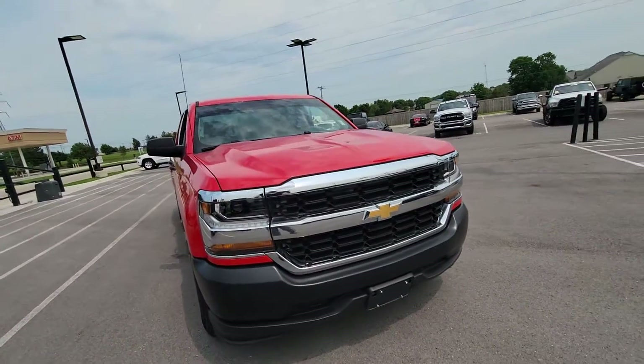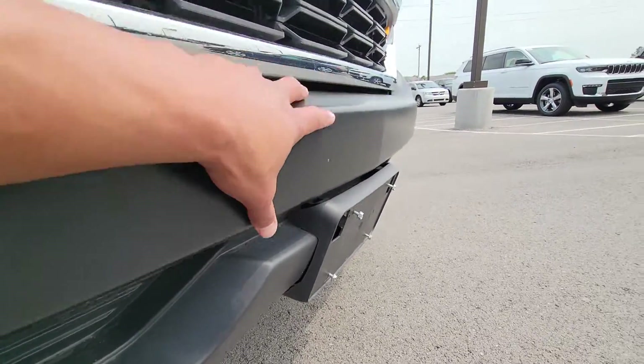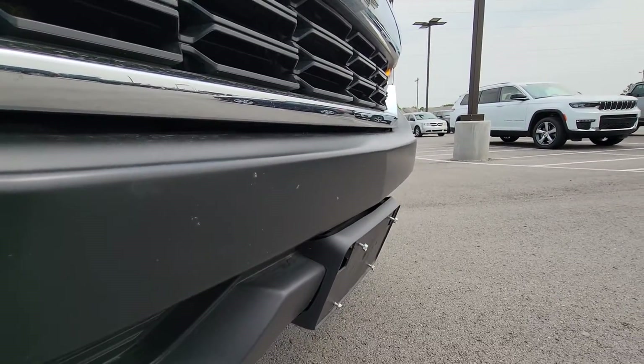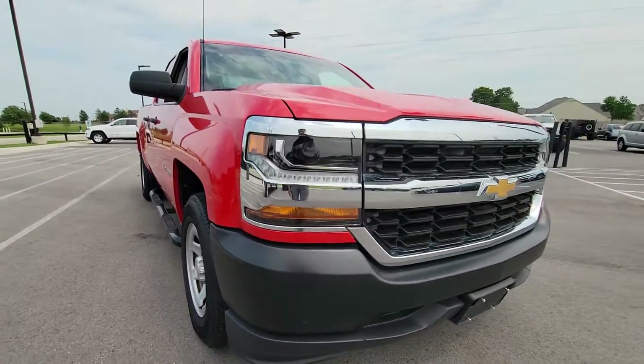It's got steps. Based on the Carfax there was some kind of damage somewhere — they might have already replaced it. I don't see anything else that is out of line with this truck.